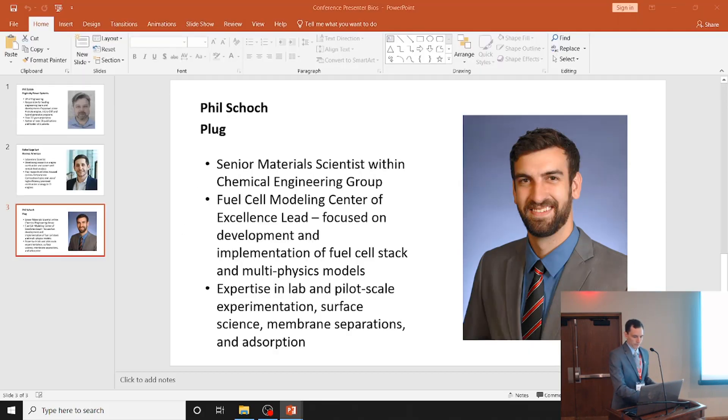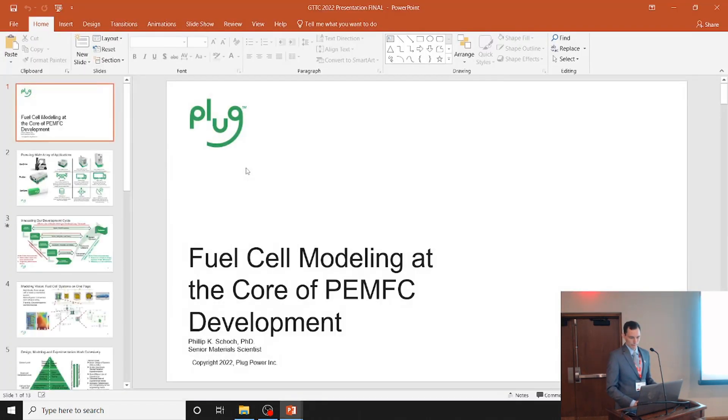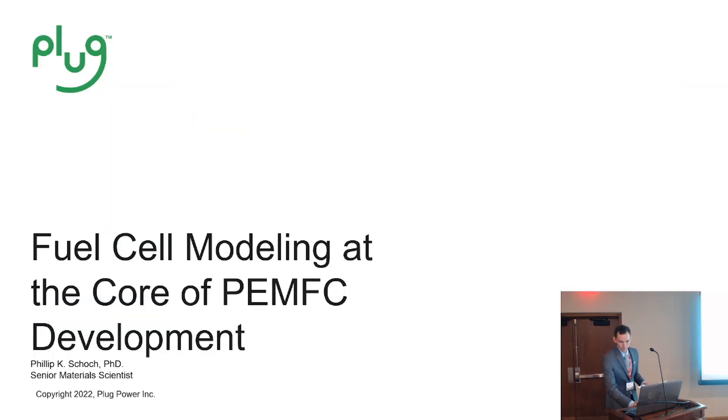Please welcome Phil. Thank you, Jake. I'm glad to be here. This is actually going to be my first fuel cell talk that I've given outside of the company. I'm relatively new to fuel cells — I joined PLUG last year, and actually it's about the same time we became engaged with Gamma Technologies.